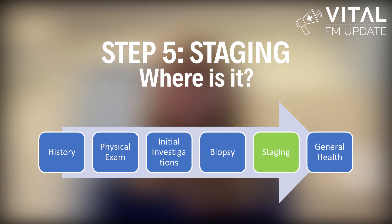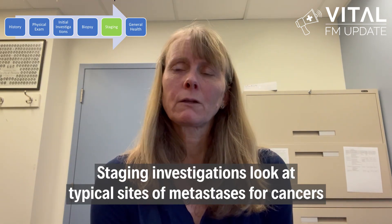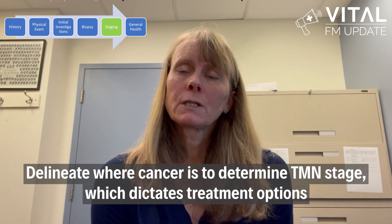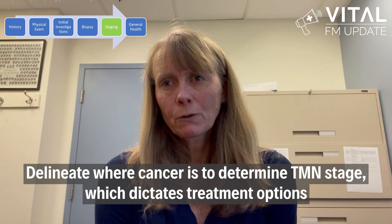Step five: staging — or where is it? If your biopsy is positive for cancer, go ahead and refer to oncology, but the next step is staging. Staging investigations look at typical sites of metastases. By delineating exactly where the cancer is, the TNM stage can be determined, which ultimately dictates treatment options for your patients. Having these investigations in process or completed by the time the patient sees the oncologist can expedite treatment.